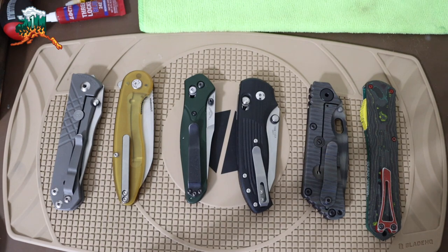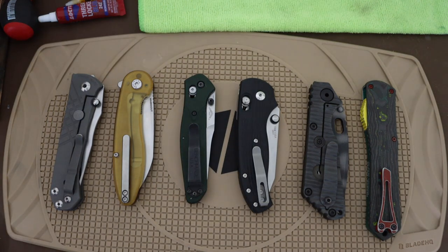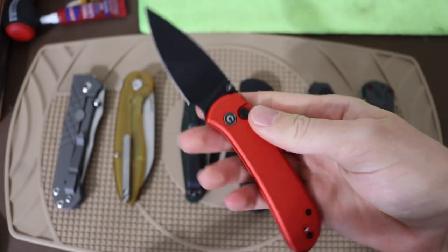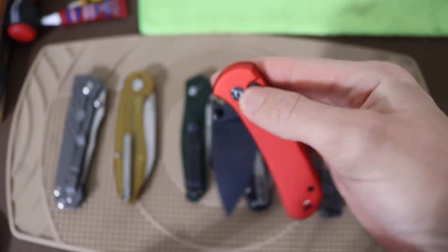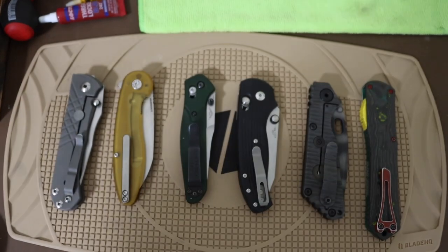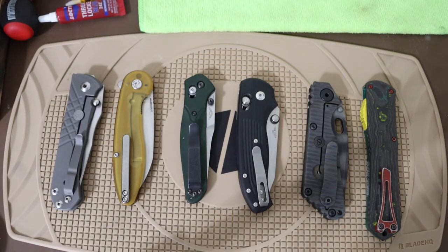I had to go a month without my ubiquitous knife box, and therefore I really had to pare myself down to essentially one singular knife — that was the Civivi Qubit. While this was a perfectly functional knife, I certainly felt there were times and places where I would have preferred some of my other knives. So today we're talking about what knives I missed the most having gone a month without the knife box.